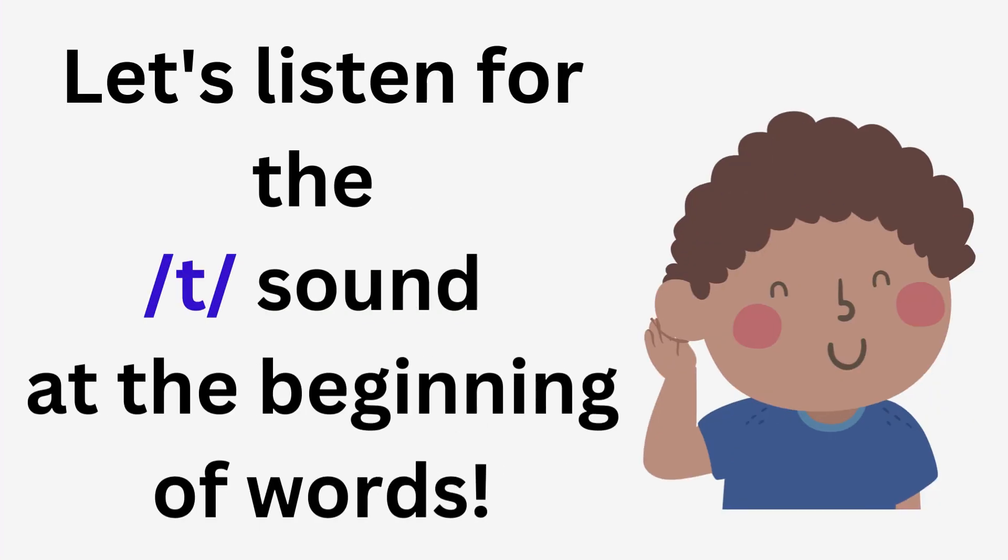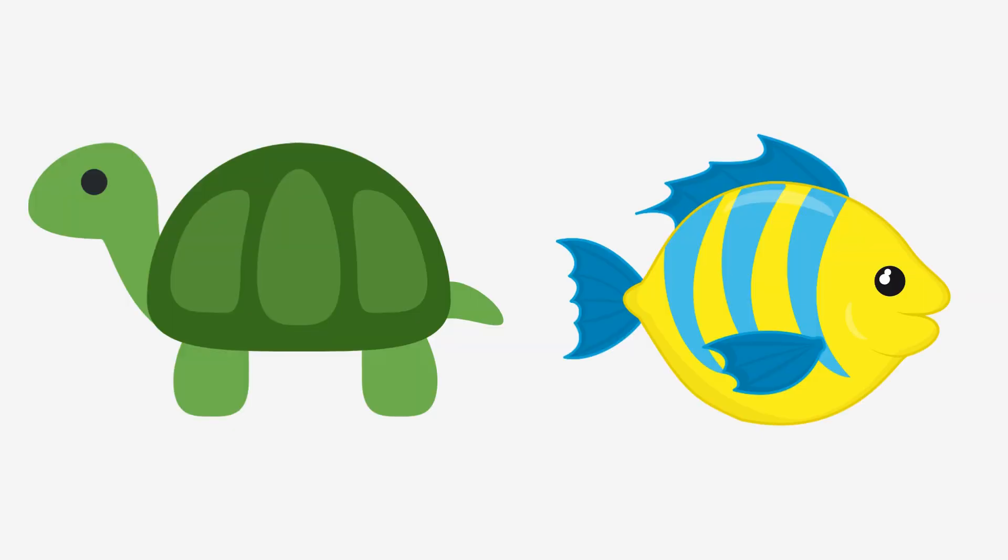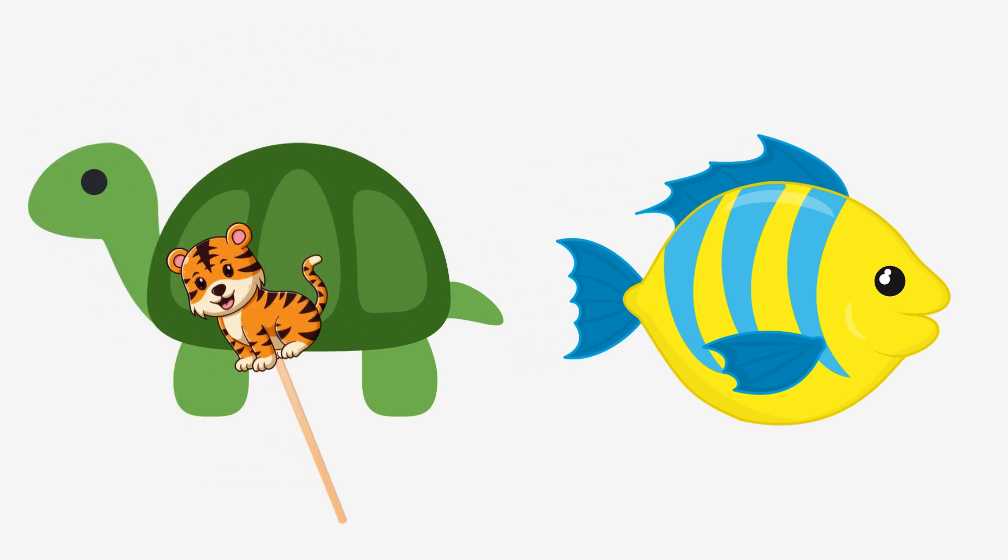Let's listen for the T sound at the beginning of words. We'll use our tiger pointer to pick the words that have the T sound at the beginning. Turtle or fish? Turtle!